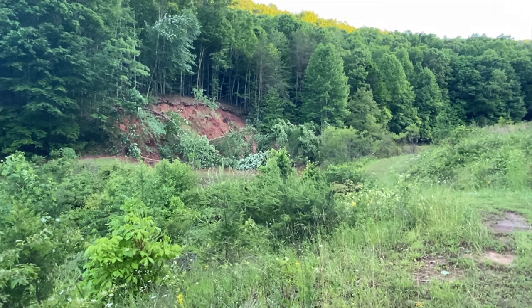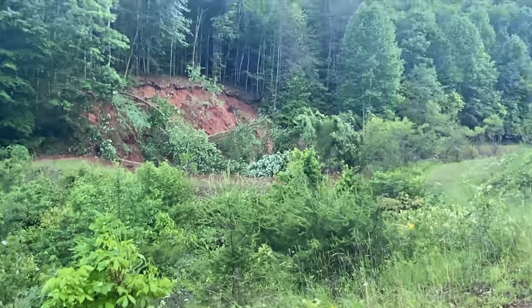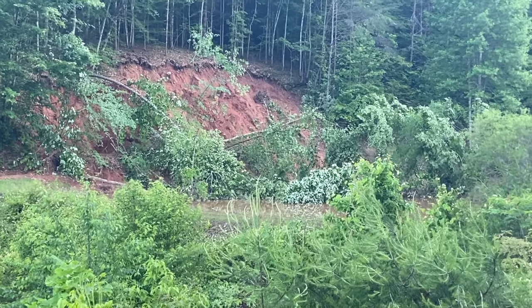Oh no, y'all look at this — that whole side of the mountain has came down in a mudslide.